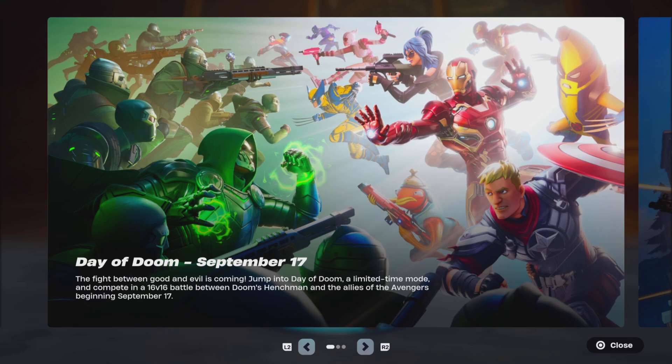It's right there on the image. You can see on the Day of Doom image right there — the Iron Man skin on the right side. That is basically the Iron Man 45 skin, and it honestly looks super insane.